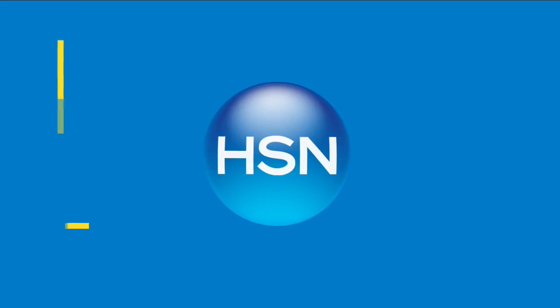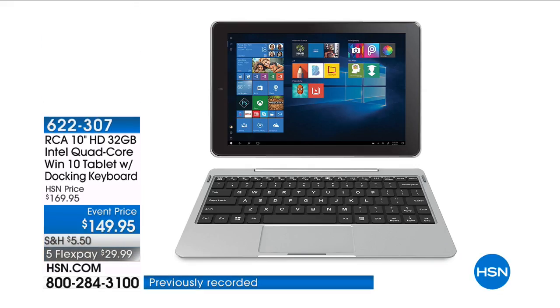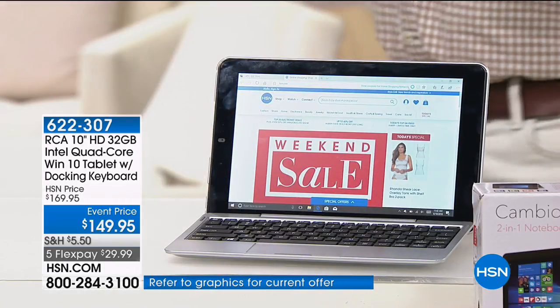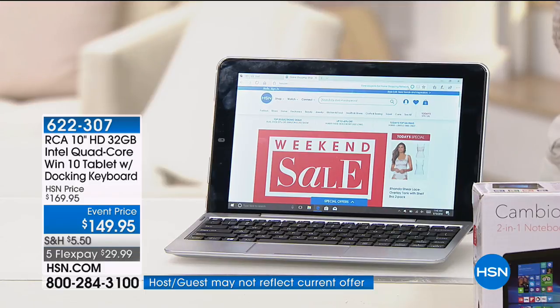You'll find the newest technology on the market at an unbelievable price. This is the best of all worlds, and what this has that others don't have is what I call the perfect combination. First of all, we're talking about RCA — great company. We are talking about Intel, and we're talking about Windows 10. So we've got three incredible building blocks to a great computing experience, but it gets even better.